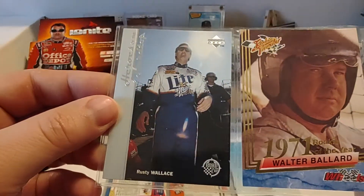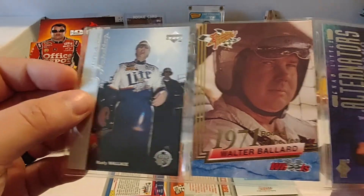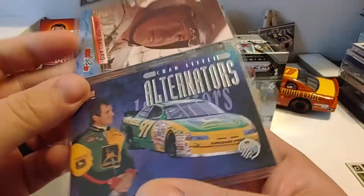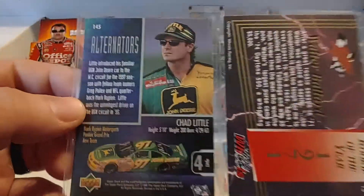We have another — I believe that's '97 Upper Deck Road to the Cup. Another Wheels Rookie Thunder from '93, Walter Ballard, and Chad Little '97 Road to the Cup by Upper Deck. There are the backs of the cards.